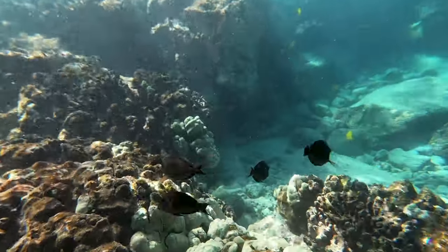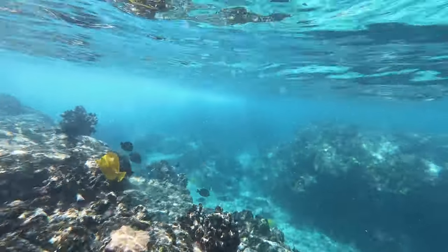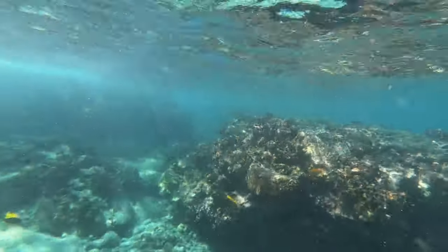We both loved how expansive this bay is. There were probably 40 or more people in the water, but there was so much space that it felt like you practically had the place to yourself. It was really nice.